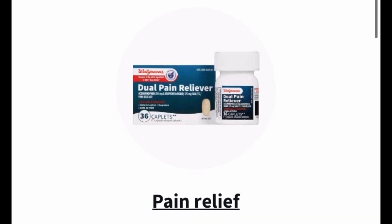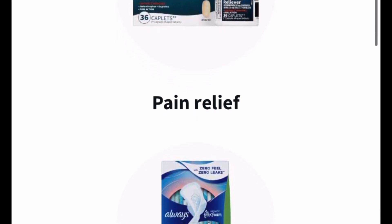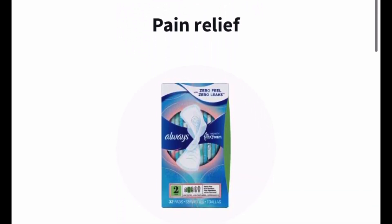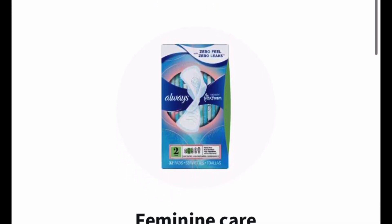COVID tests, some home health medical equipment, diabetic supplies, children's healthcare products — so make sure you definitely check it out because it's a good way to stack deals on top of deals.